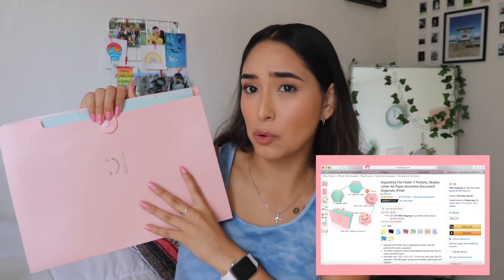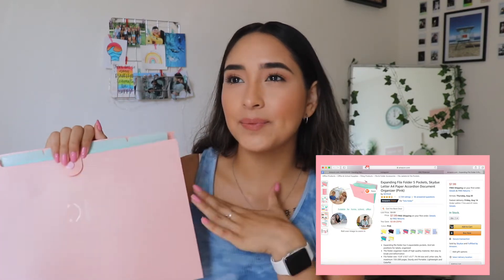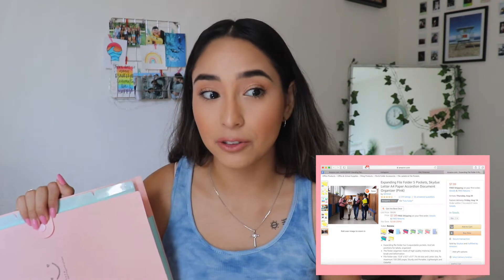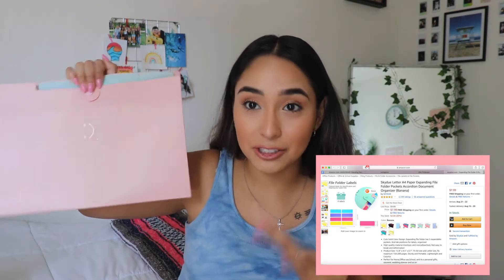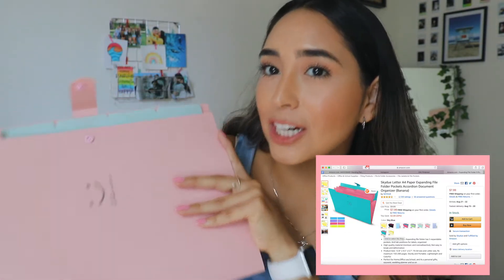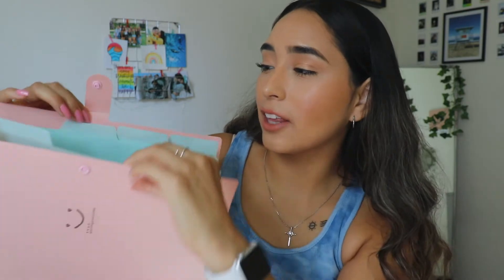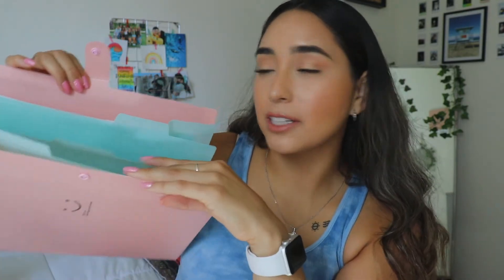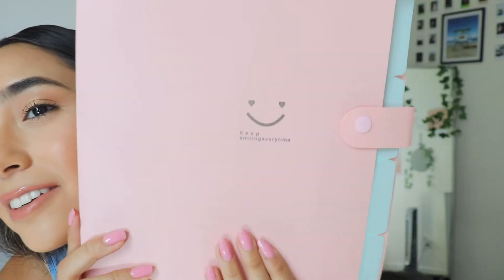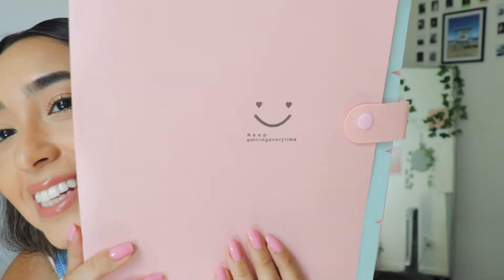The next thing I got from Amazon is a little file organizer. I'm not a big fan of binders — all my folders end up ripping. I've never tried one of these so I'm going to give it a shot. It's a really cute blush, light pink color, and the tabs on the inside are like a mint color. It has a little smiley face and it says 'keep smiling.'